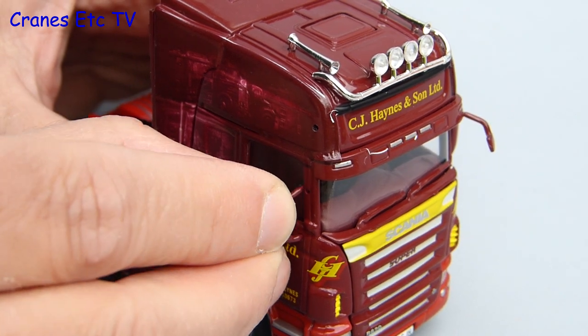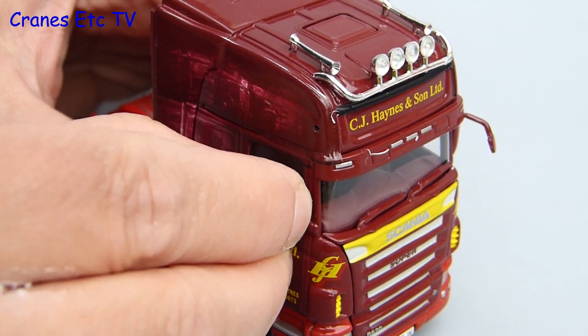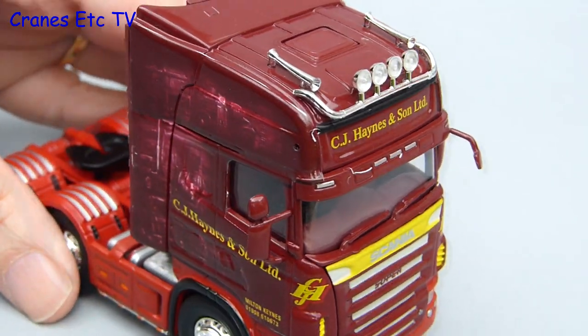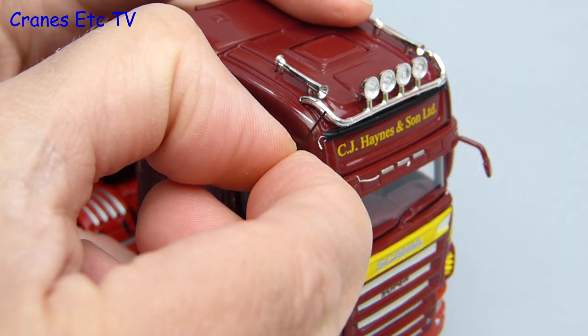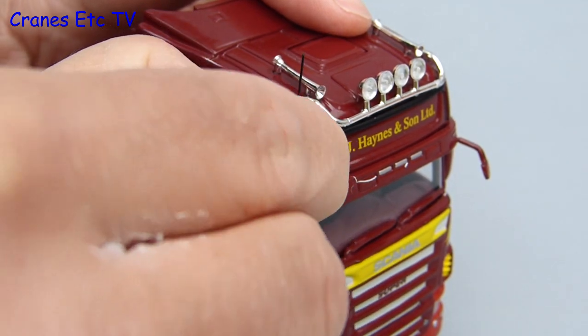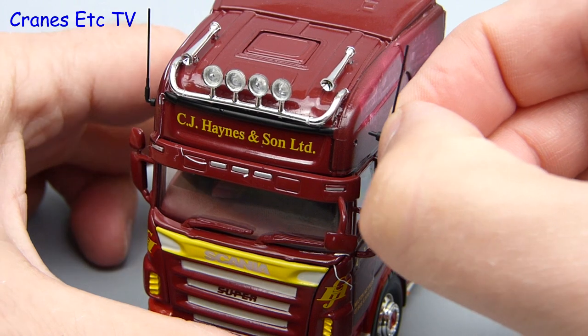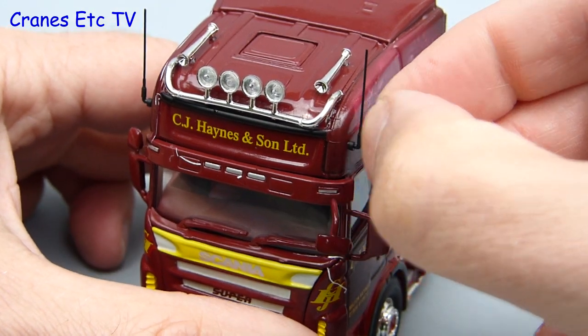Only one more mirror to fit, and whilst this might look easy it's taken years of practice to fit the mirrors with my hands whilst holding the camera with my foot. The last bit of assembly is fitting the roof aerials on either side — on this particular model they're a good fit, slotting into place really quite easily and staying in place.